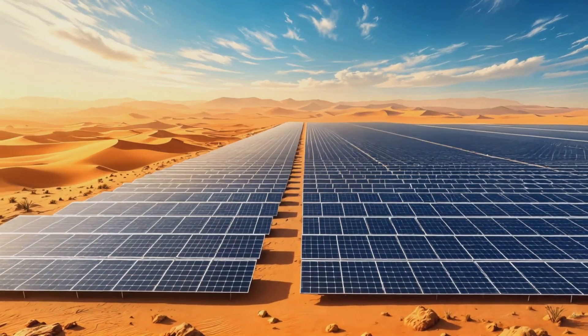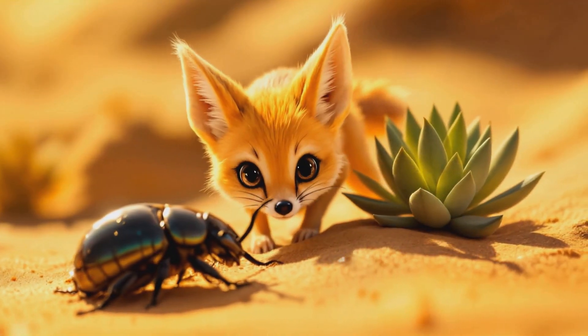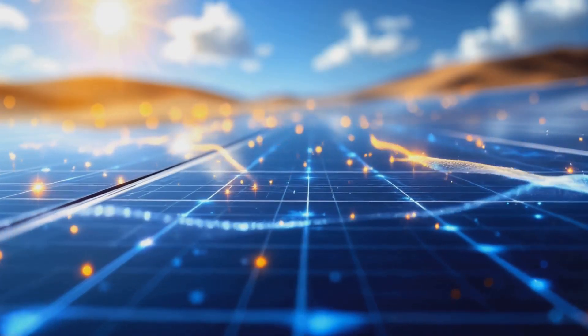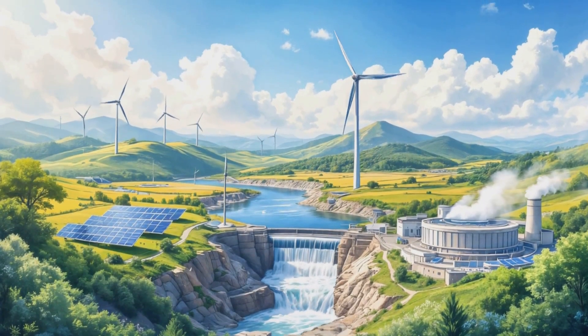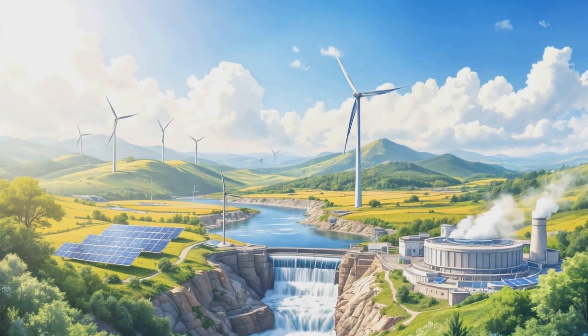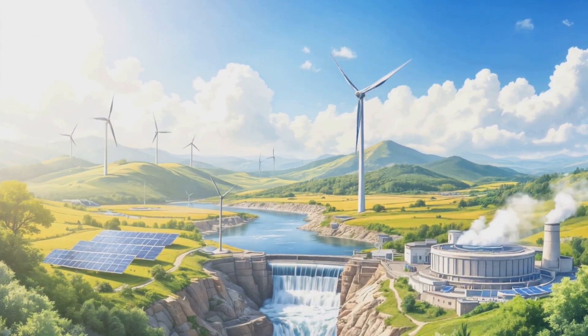Now, I know what you're thinking: if this is so great, why don't we just cover the entire Sahara with solar panels and call it a day? Well, it's not that simple. Covering large portions of the Sahara with panels would be like giving the desert a massive makeover. We'd be disrupting ecosystems and transforming the landscape in ways we can't fully predict. It's like trying to redesign your entire house without knowing what's inside the walls.